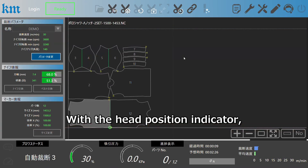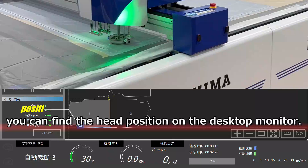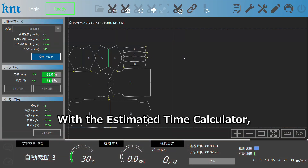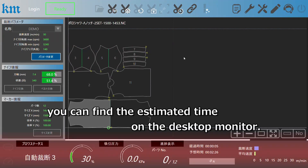With the head position indicator, you can find the head position on the desktop monitor. With the estimated time calculator, you can find the estimated time on the desktop monitor.